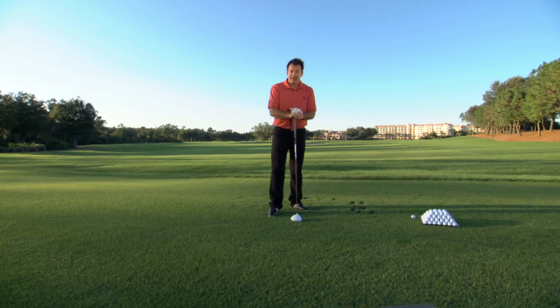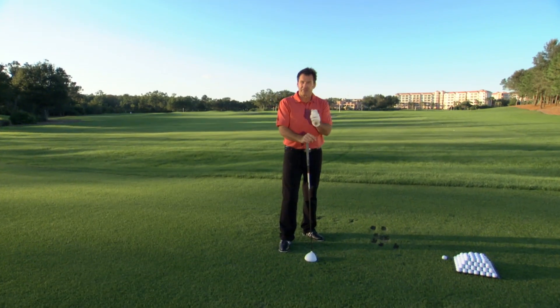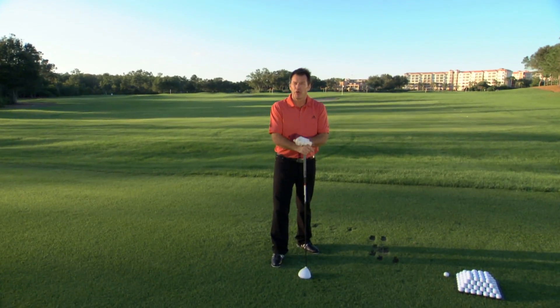I'd like to introduce you to TrackMan, a fabulous device that many of the leading players are using today to give them factual swing and ball flight information.